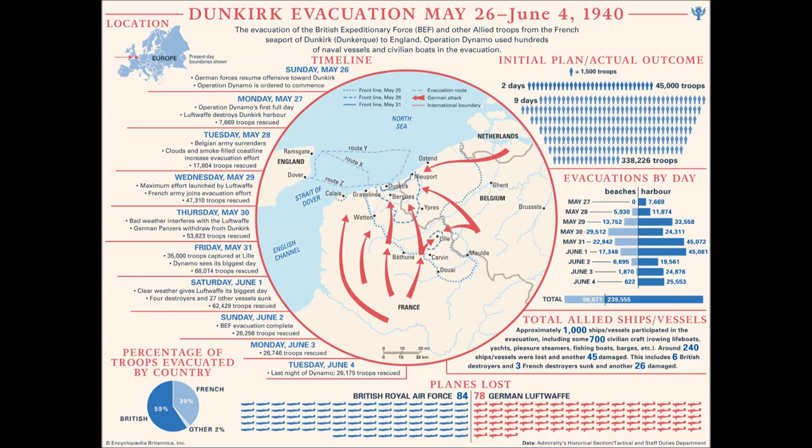This is the BBC Home Service. Here is the news. The desperate battle on the Northern Front continues. The British Expeditionary Force was fighting for its life in its retreat on Dunkirk. After dark, we march on the North Star to Dunkirk.